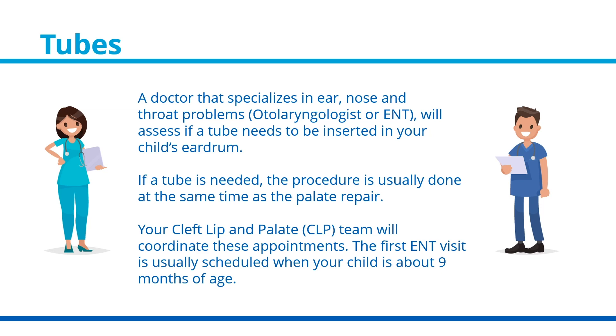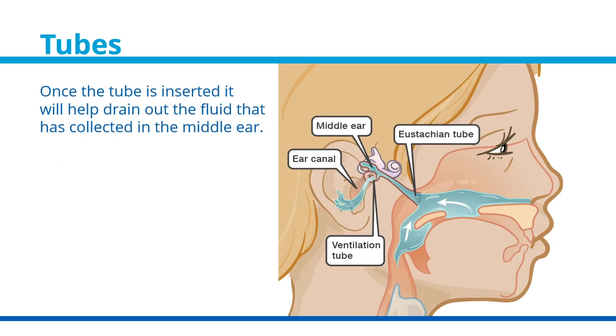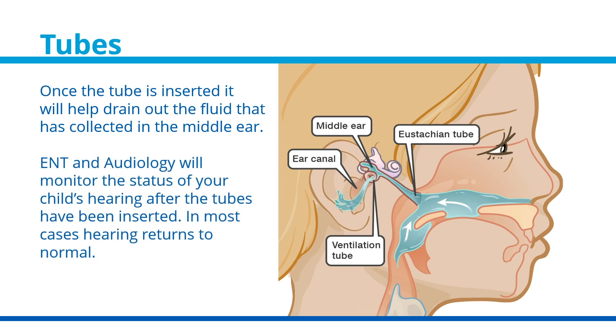Your cleft lip and palate, or CLP, team will coordinate these appointments. The first ENT visit is usually scheduled when your child is about 9 months of age. Once the tube is inserted, it will help drain out the fluid that has collected in the middle ear. ENT and audiology will monitor the status of your child's hearing after the tubes have been inserted, and in most cases, hearing returns to normal.